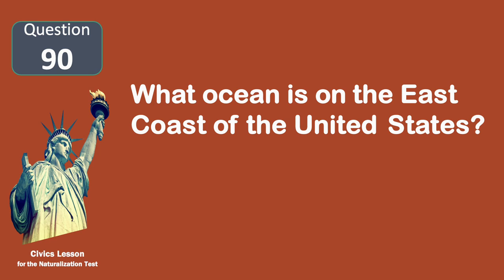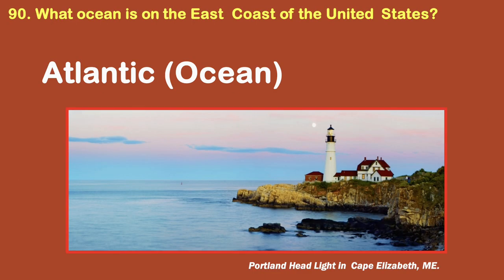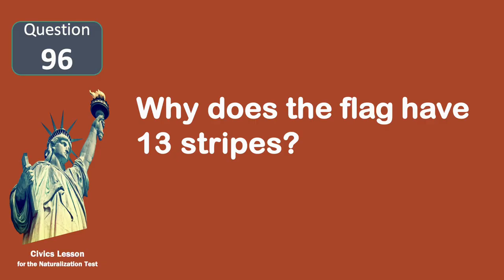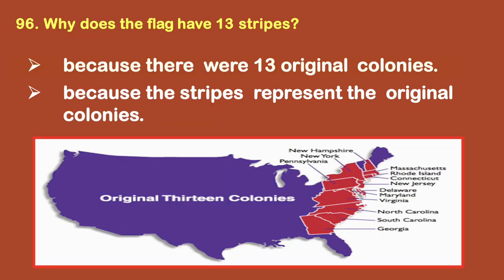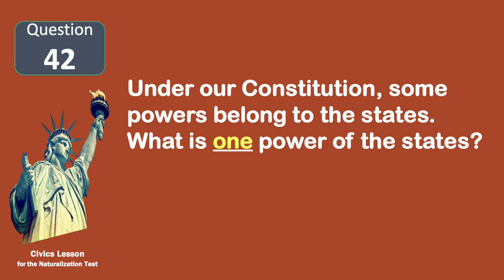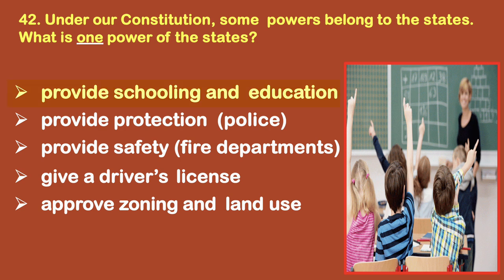What ocean is on the east coast of the United States? Atlantic. Why does the flag have 13 stripes? Because there were 13 original colonies. Under our Constitution, some powers belong to the states. What is one power of the states? Provide schooling and education.